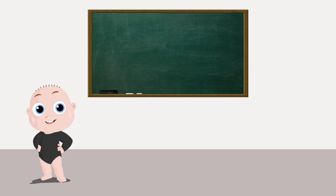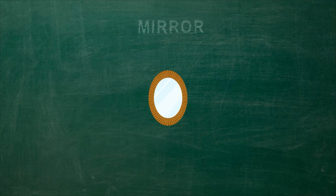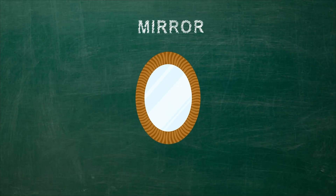Let's try that once again! Hooray! Mirror is a smooth, polished surface that forms an image by reflection.